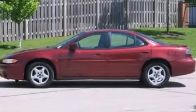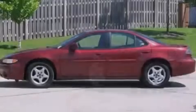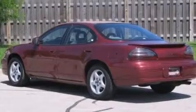This is a 2001 Pontiac Grand Prix. It features a 3.1-liter, six-cylinder engine and an automatic transmission.